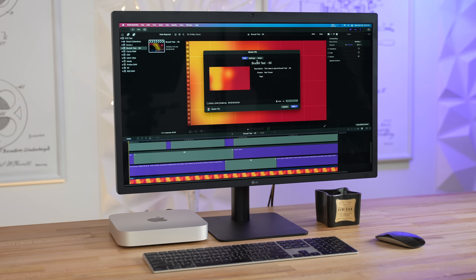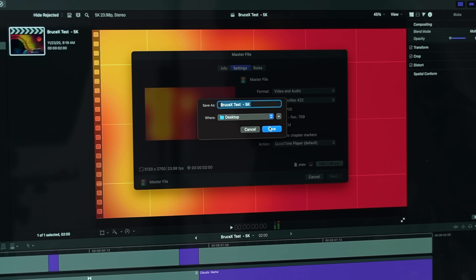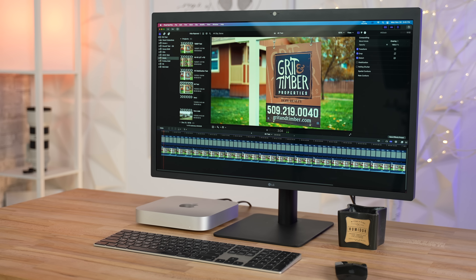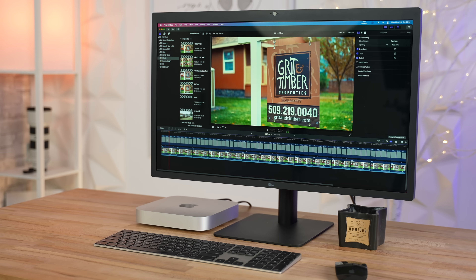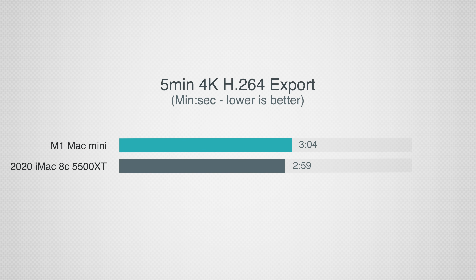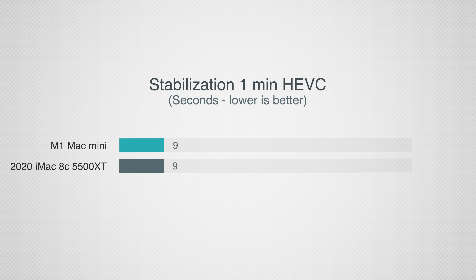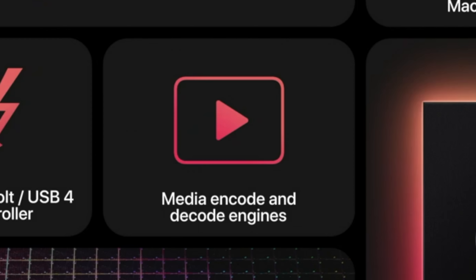Now let's get into video editing with Final Cut Pro. In the 5K BruceX benchmark, which relies heavily on raw graphics power, the iMac was around 50% faster than the M1. However, in our 5-minute 4K H.264 export test — the most common format YouTubers use — the iMac was just 5 seconds faster than the M1 Mac Mini. Moving on to our 1-minute HEVC stabilization test, the M1 Mac Mini finished in the same exact 9 seconds, because Apple put a huge focus on HEVC hardware accelerators in the M1.